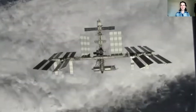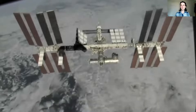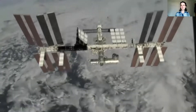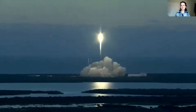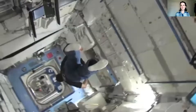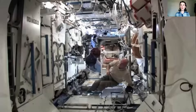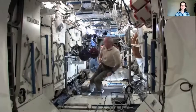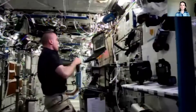Some astronauts go to the International Space Station. It's 320 kilometers from Earth. They have to take a space shuttle to get there. They live and work in the space station for months. They don't have to wear a space suit inside the space station. They can wear normal clothes.